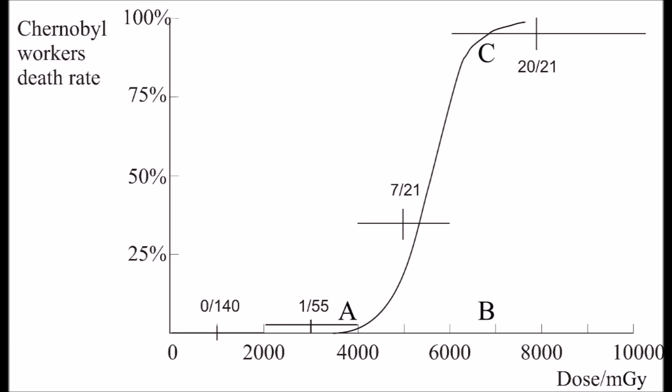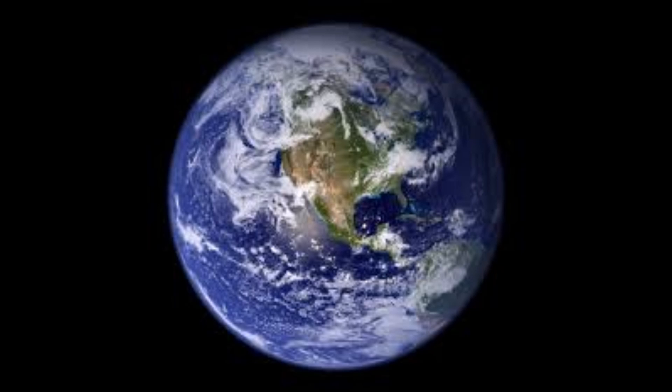Elephant's Foot is measured at 1,000 roentgens. There's nothing else on this planet that would be able to survive this. You pretty much wouldn't be able to walk around this mass without getting radioactive poisoning. Most likely in a couple of weeks, you would probably die.